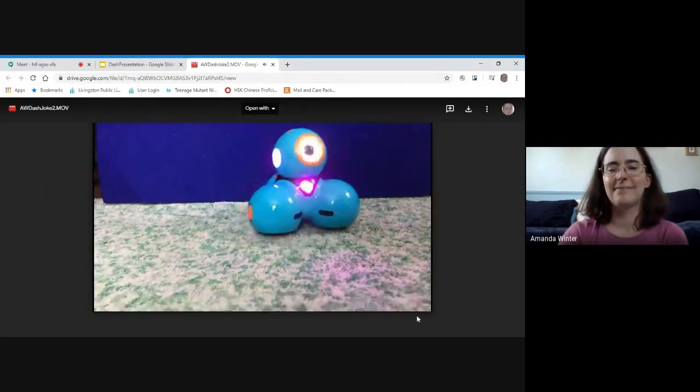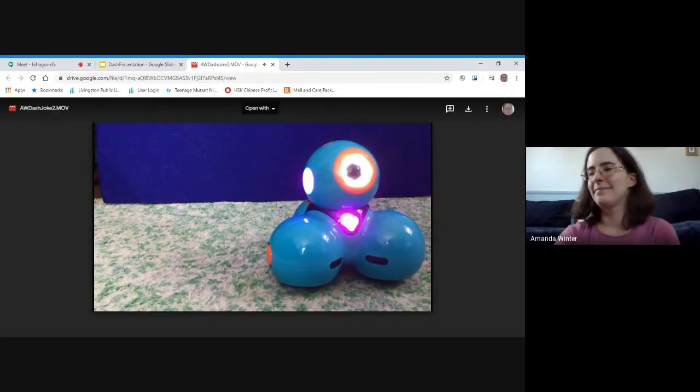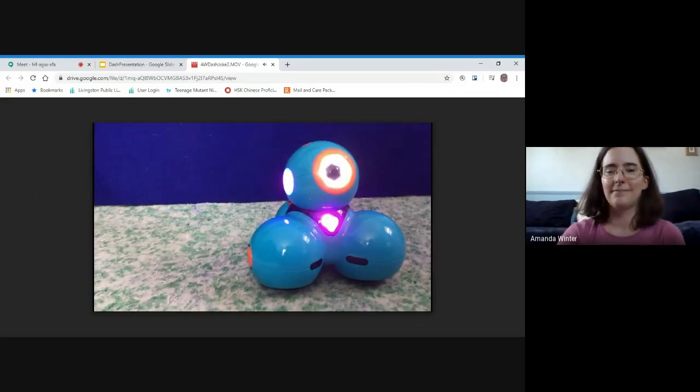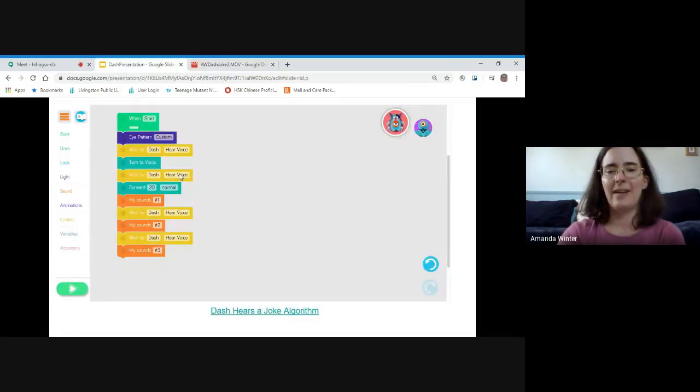'Dash, do you want to hear a joke?' 'Sure, I love jokes.' 'What do you get from a pampered cow?' 'I don't know. What?' 'Spoiled milk!' Great job — our code worked! We now have an algorithm. So anytime we want to tell Dash a joke, we can just use this same algorithm and it'll work.